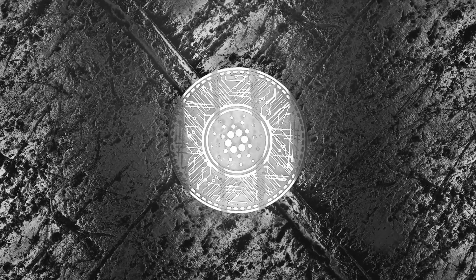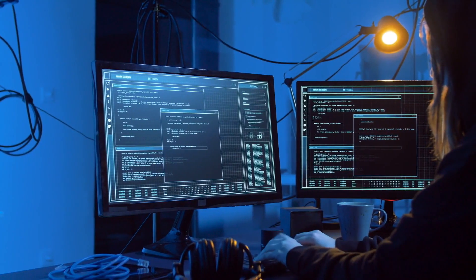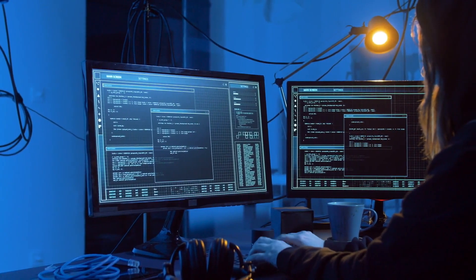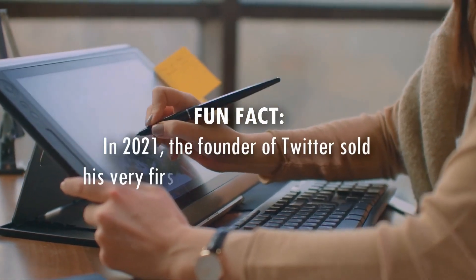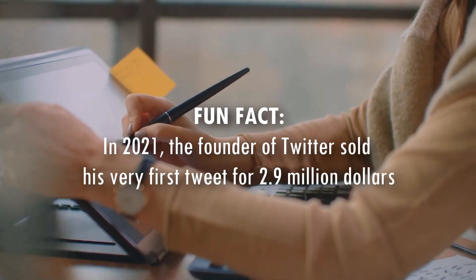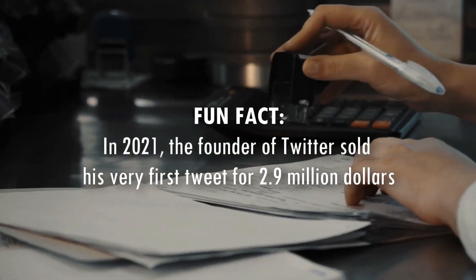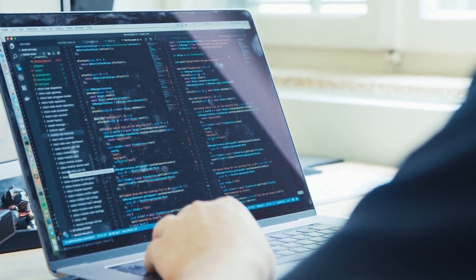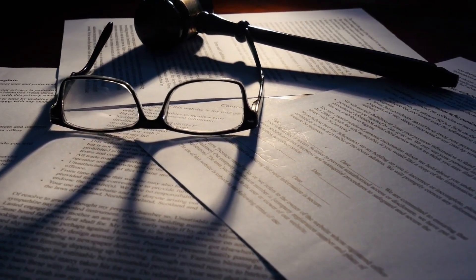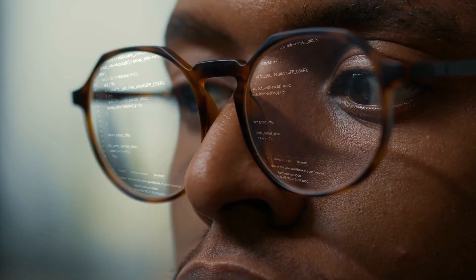How do NFTs work? NFTs are stored on a blockchain, which is a distributed, immutable ledger that records transactions in a secure and publicly transparent manner. When a user creates an NFT, they are essentially creating a digital asset that is stored on the blockchain. The NFT is then linked to a smart contract, which is a program that governs the rules of the newly created token. The smart contract defines the characteristics of the NFT, such as its value, the owner, and any rules associated with it.